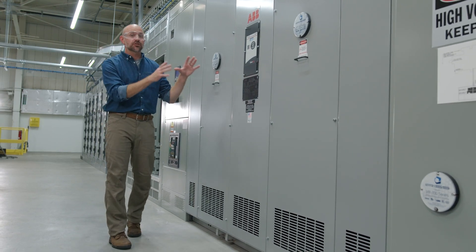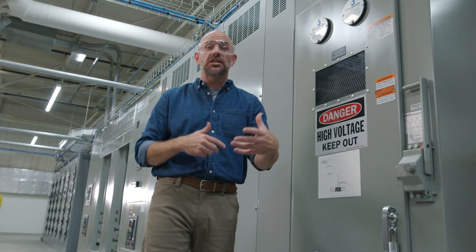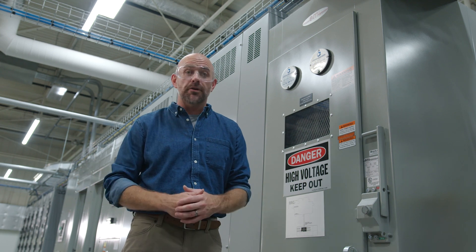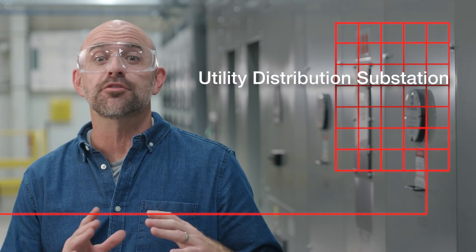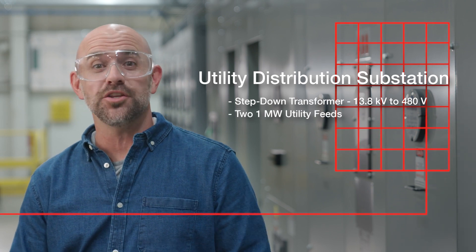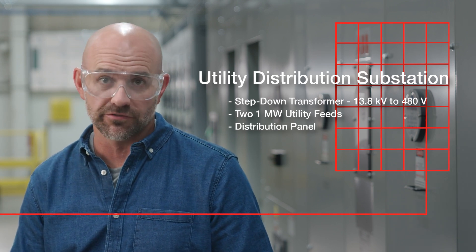The Pic Lab's utility distribution substation is the connection back to the Fridley manufacturing facility, which acts as the utility grid source for the lab. This connection allows for the export of power back to the facility or even back to the primary utility grid. The utility distribution substation consists of three components: a step-down transformer from 13.8 kilovolts to 480 volts, two one-megawatt utility feeds routing to the main floor switchgear room, and a distribution panel providing power to the ancillary services of the lab.